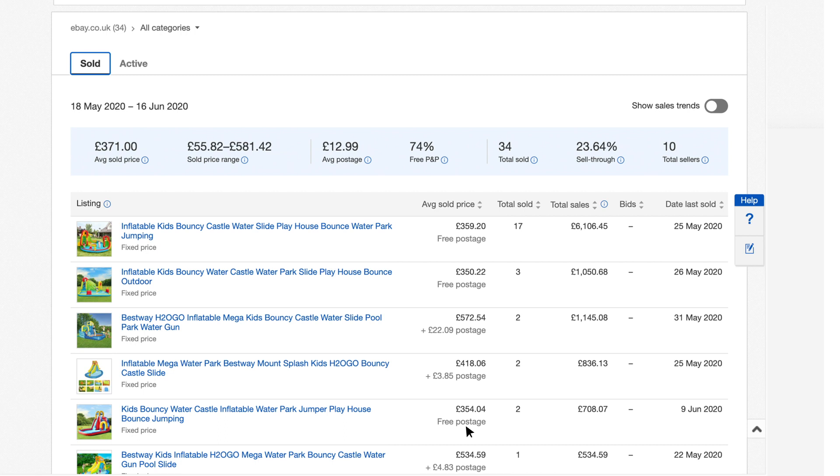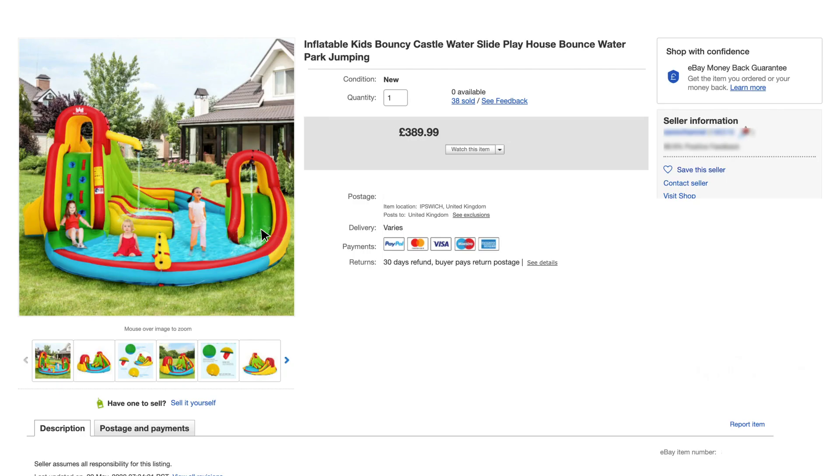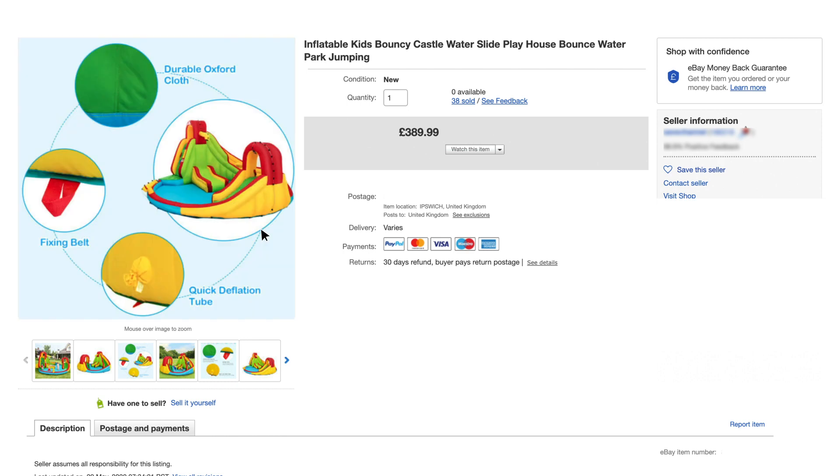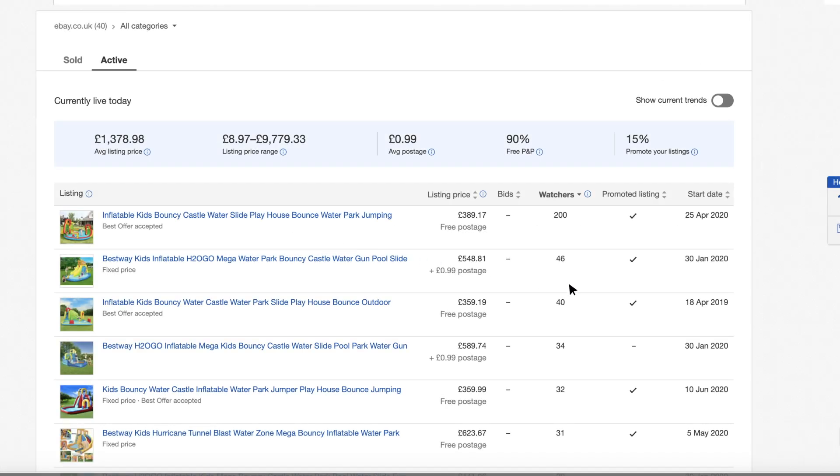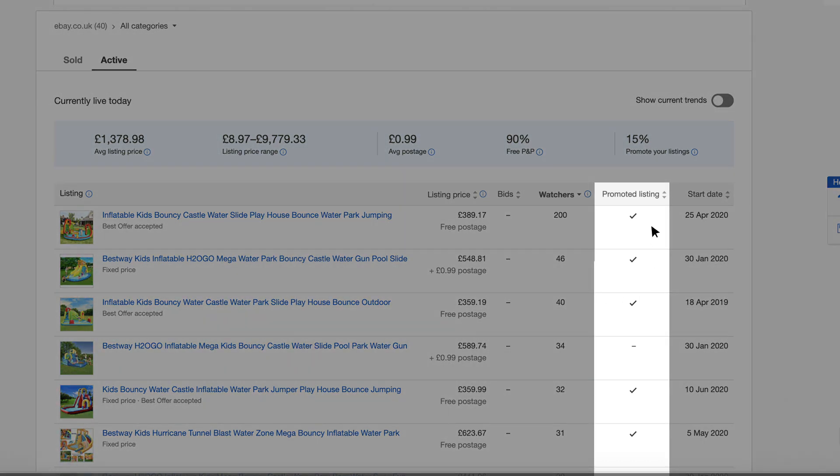It's worth comparing your items against the top selling listings for other key elements. Do you have good enough quality pictures? Is your item description detailed enough? Will you be using promoted listings to increase your visibility? Do your homework and create successful listings with the support of Terapeak.